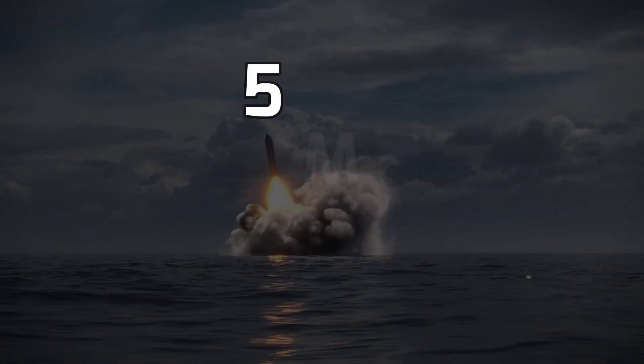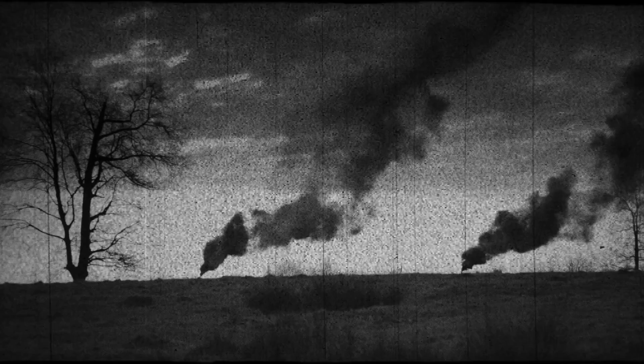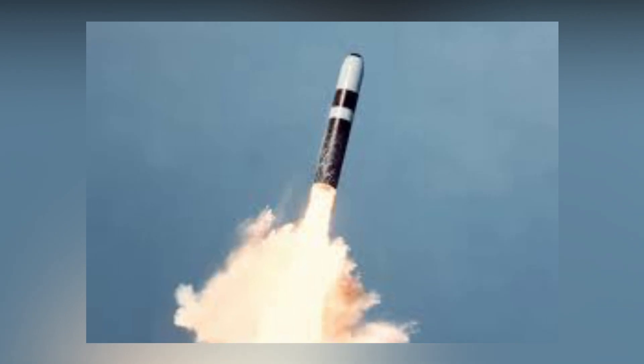According to history, approximately 5 megatons of explosives were used by nations during the Second World War. Look at this missile — this is the Trident II.